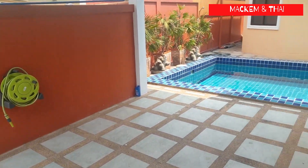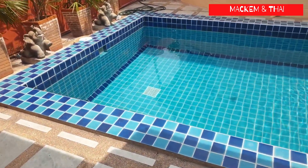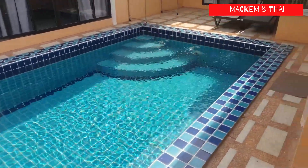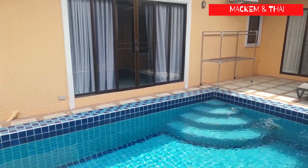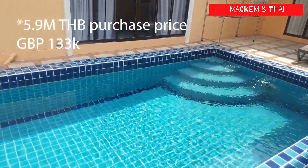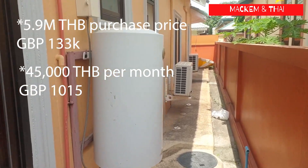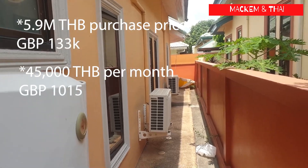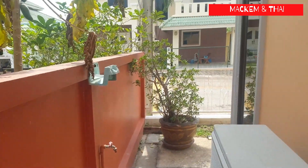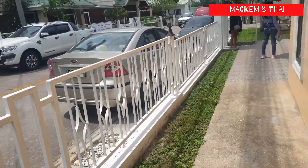Everything is here if you want to move straight in and get on with your life — no work to do. It is a really nice house. It's 5.2 million and the rent is 30,000 a month. It's quite steep if you're on your own or a couple, but if you've got a family, 30,000 gives you a lot of room. That was house number one.